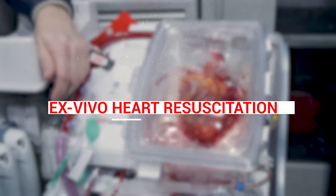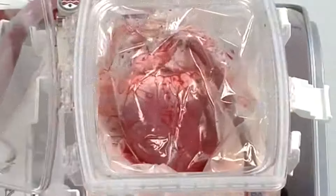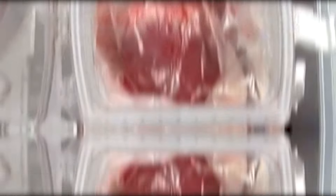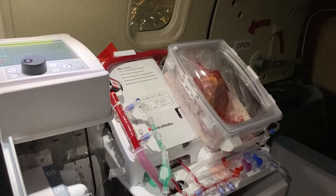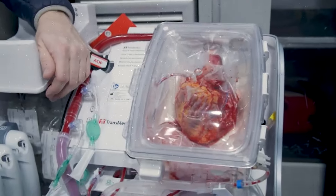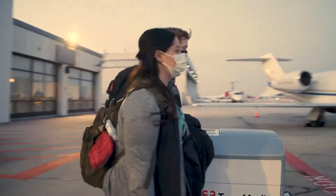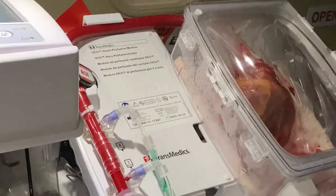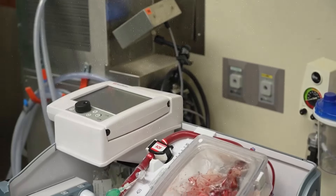Ex vivo Heart Resuscitation. Ex vivo heart resuscitation is an invention used to preserve donor hearts by keeping them alive outside the body. This technique involves perfusing the heart with a special solution to reduce damage and allow for ongoing evaluation. It has been tested in animal models, like adult pigs, to study how well hearts recover from long periods without oxygen or blood flow.